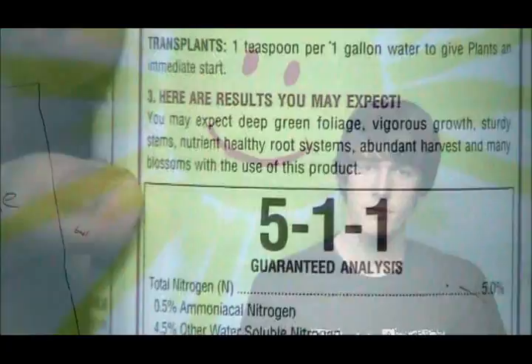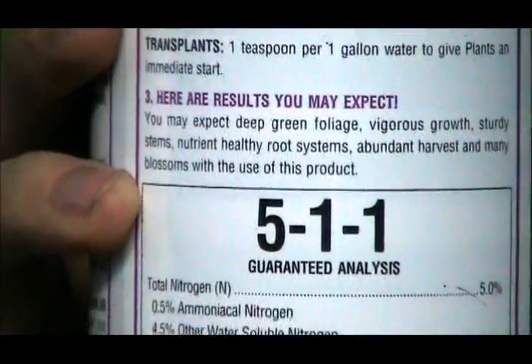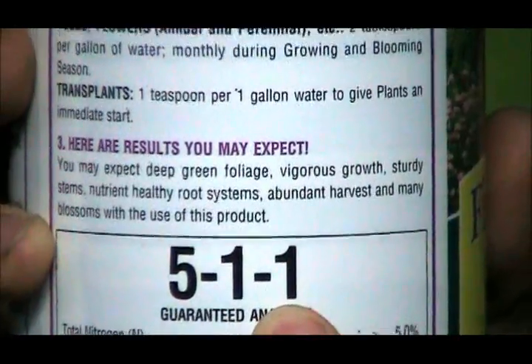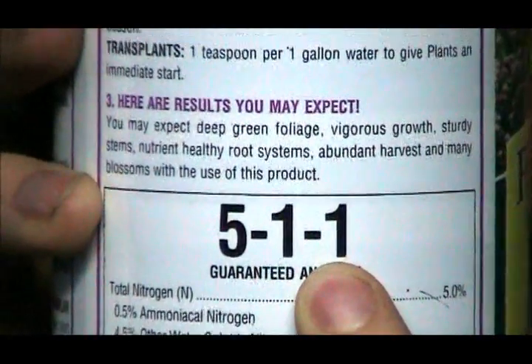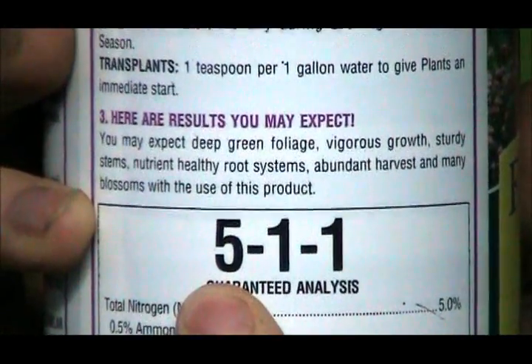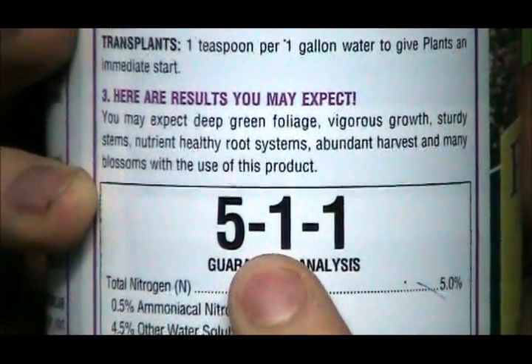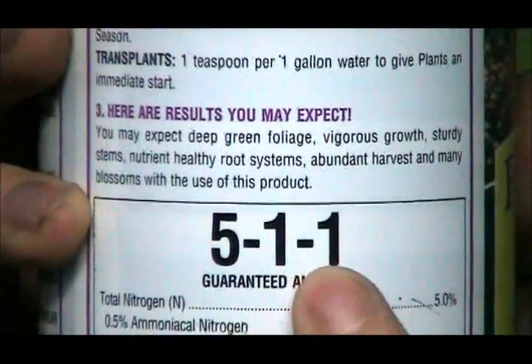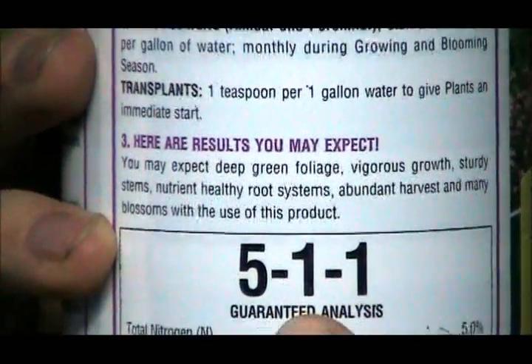When you have a bag of fertilizer, you will see a number, then a dash, then another number, then a dash, then another number. As you can see on this bottle of fish emulsion, you have the N, P, and K as I just described. The nitrogen is obviously higher than the phosphorus and potassium, but you still get some of each — you'll always have some.